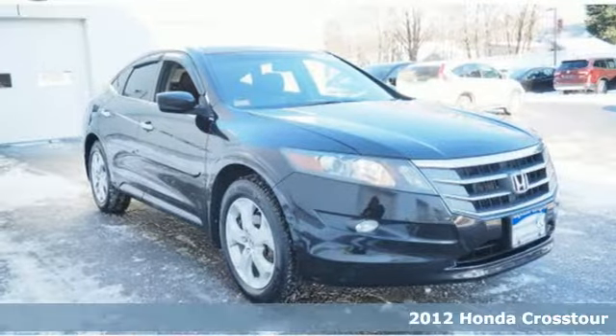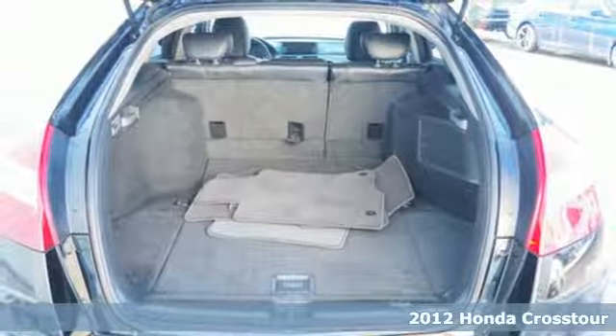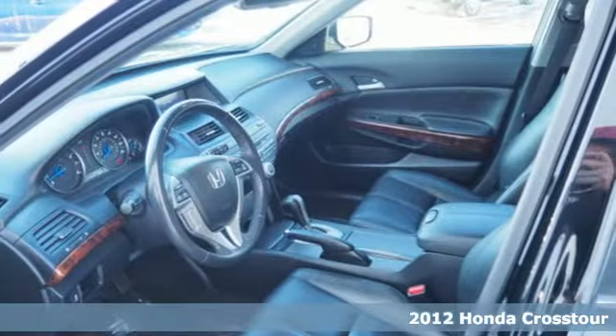It's a 2012 Honda Crosstour. Honda has a world-renowned reputation for reliability, plus it offers an exciting list of features.